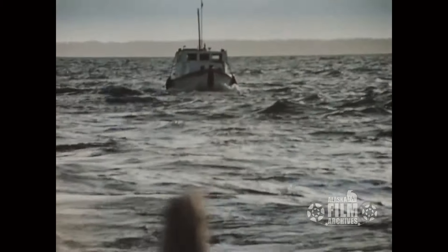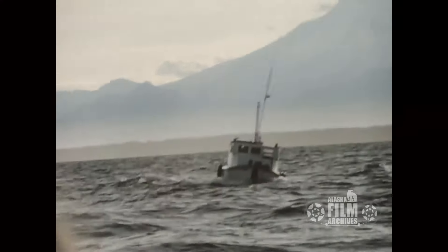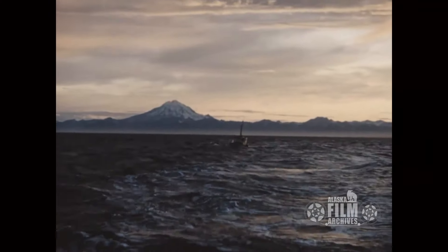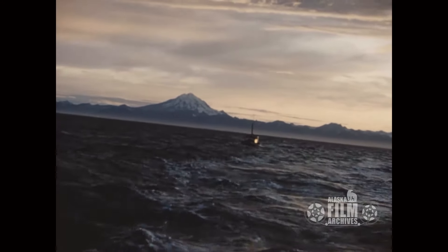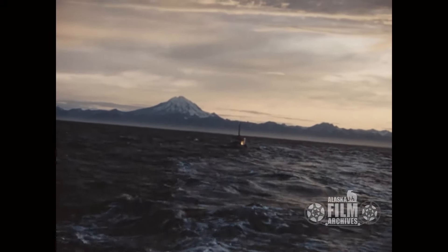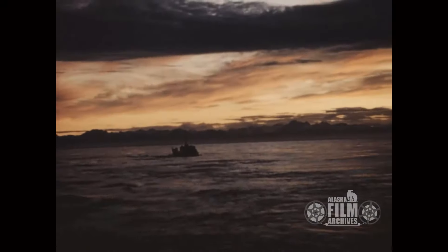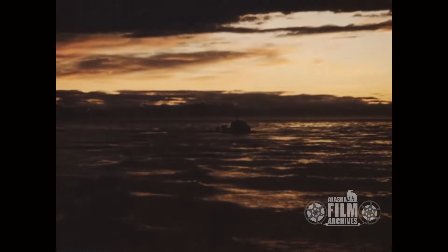Now the wind is picking up a little bit and we're coming back in at this point. That's all dust blowing in the background on the other side. This is some of the sunsets I was telling you about out there. I've spent a lot of time out in the inlet working on the platform, so I've seen some gorgeous sunsets.